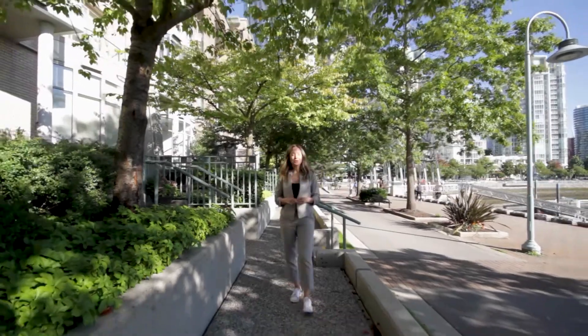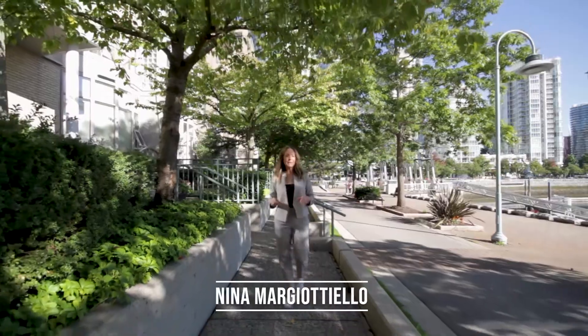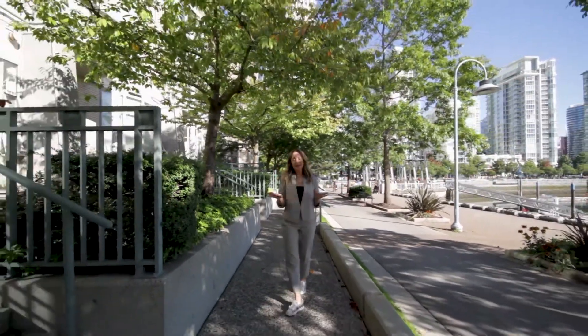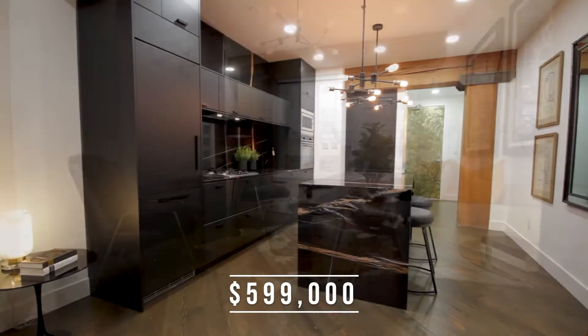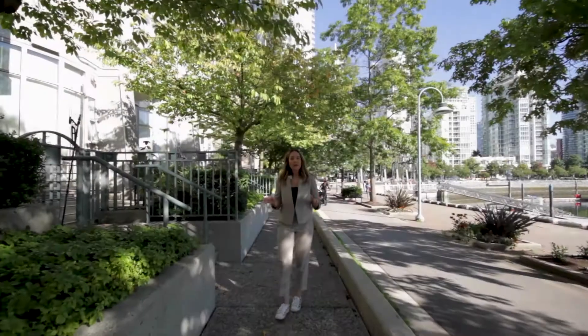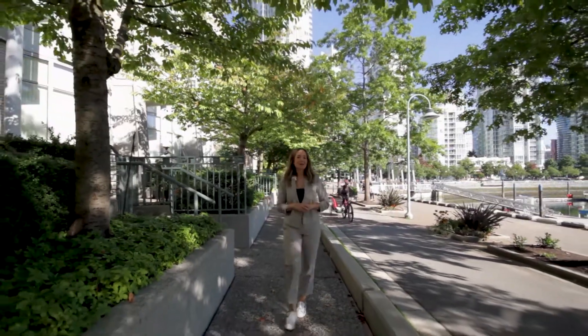Hey guys, welcome back to a new episode of EV Exclusive. I'm Nina Margitello and I'm your host today. We're going to go check out this cute studio loft listed for $599,000 — 530 square feet, renovated from top to bottom. Come and join me.